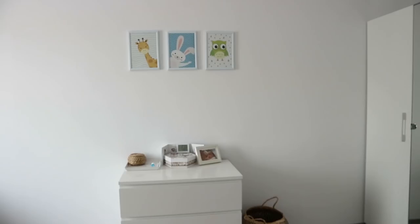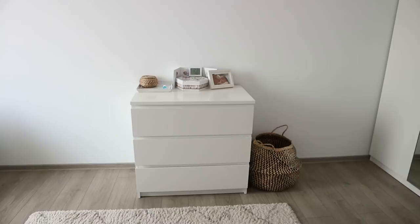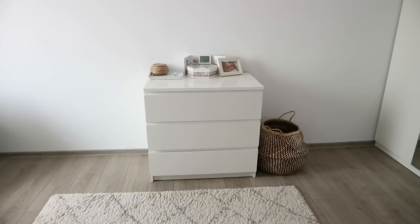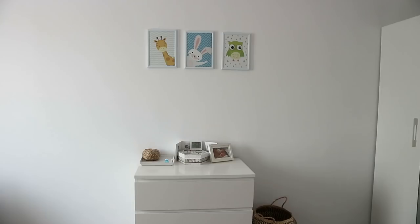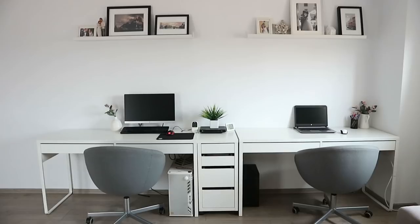Lastly in the son's room, we have another MALM dresser — a smaller three-drawer version compared to the one in our bedroom. It's really handy for storing diapers, socks, muslin cloths, and towels. When he was a newborn, we used a changing mat right on top of it, which was great. It's really versatile — you can use it differently as your needs change.